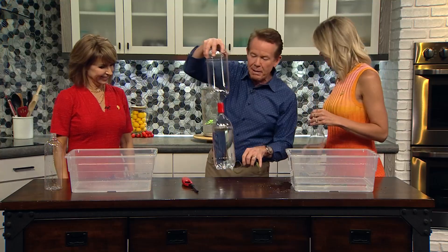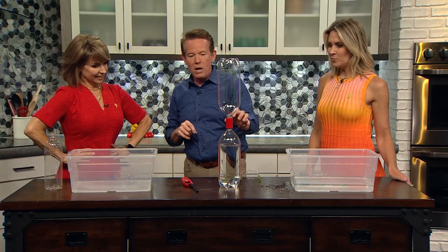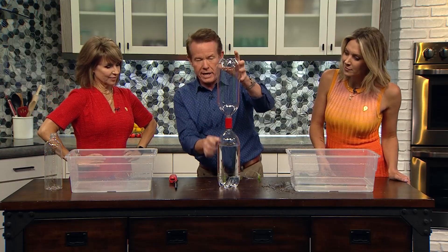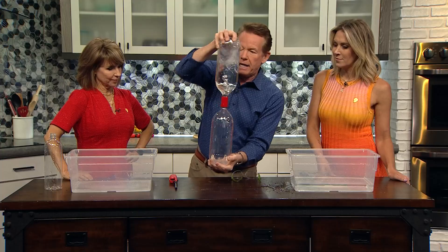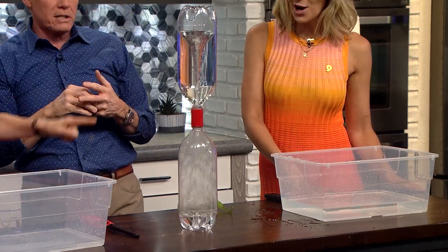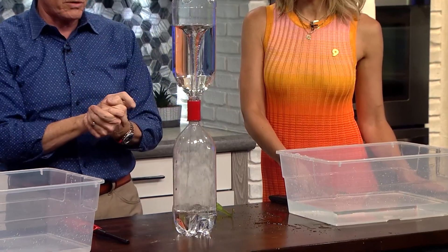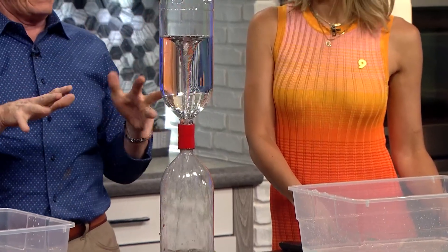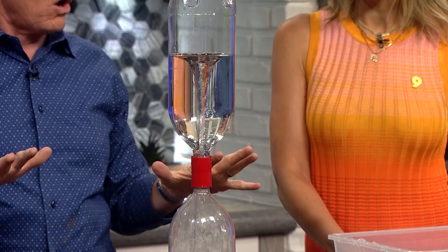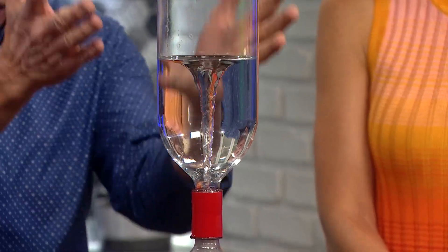Remember the tornado tube? Craig Burnham invented that — it used to be a super popular toy so many years ago. You'd spin it like this and create that vortex inside. As the water goes down, the air kind of goes up and you see that swirl. That's what you kind of think of when we look at what we saw — firenadoes.